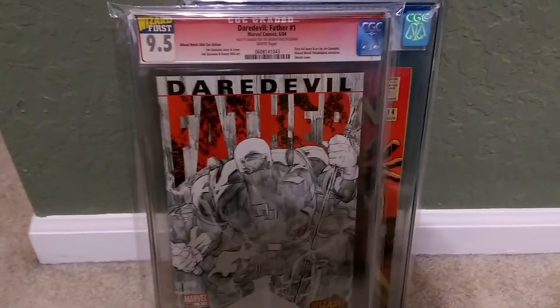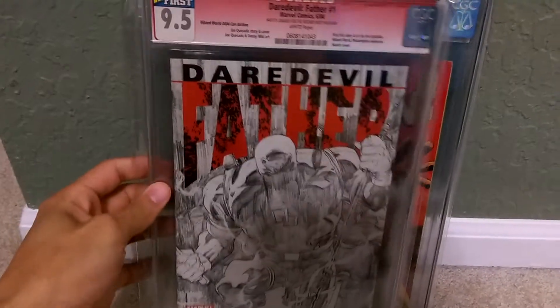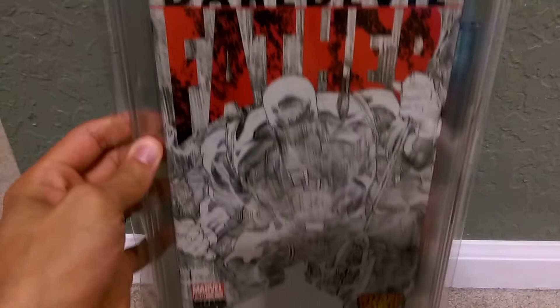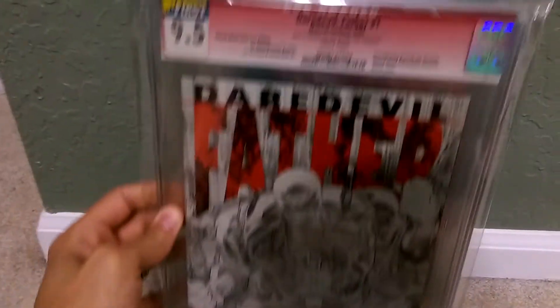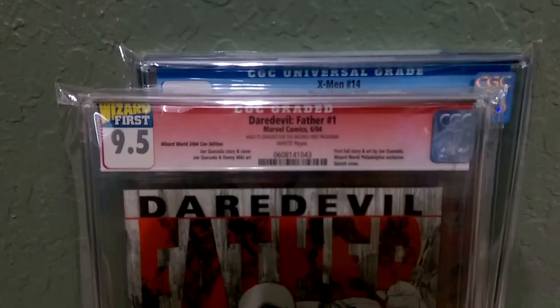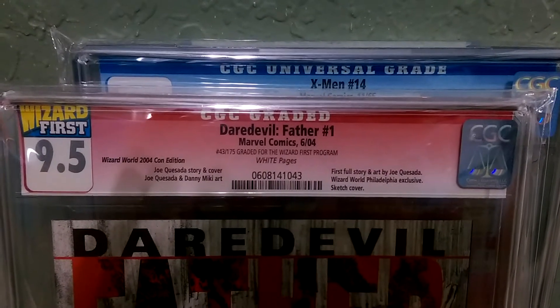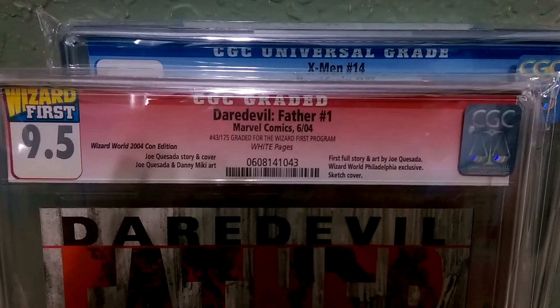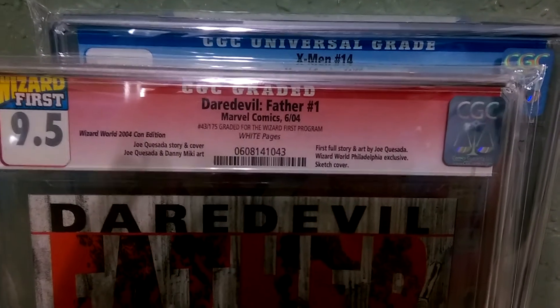I'm guessing a 9.5 would be comparable to a 9.8. So Daredevil's Father — Wizard, Philadelphia — let me show you the case. It's really cool looking. Daredevil's Father, it's number 43 out of 175, graded for Wizard's First program. It's a Wizard World 2004 con edition. Awesome book.